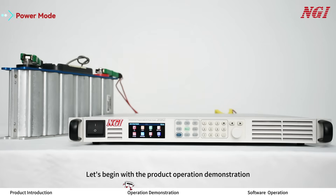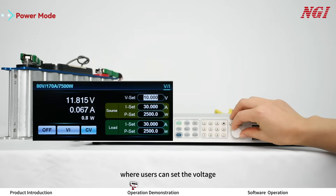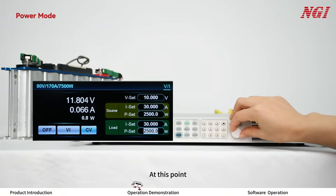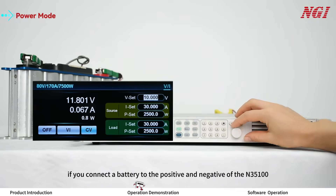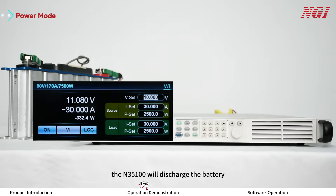Let's begin with the product operation demonstration. Upon powering on, the ON35100 defaults to the power mode interface, where users can set the voltage source, current source, power load current, and load power. If you connect a battery to the positive and negative terminals of the ON35100, it will perform the following actions based on the initial voltage of the battery: if the initial voltage of the battery is higher than 10V, the ON35100 will discharge the battery.